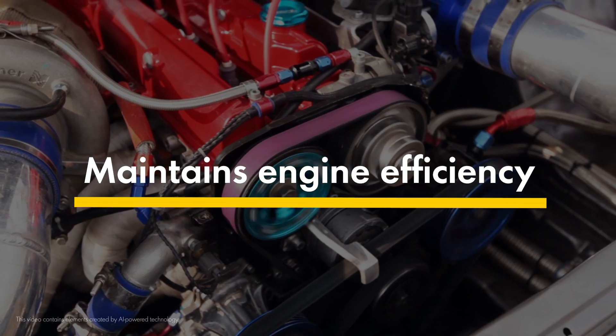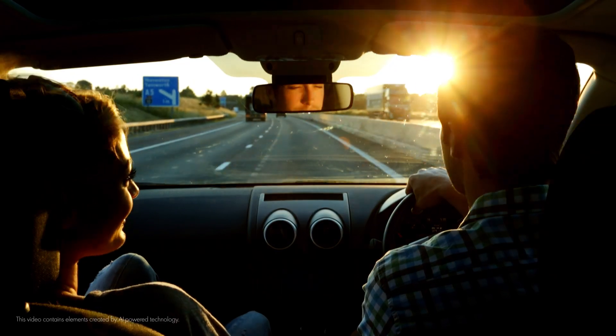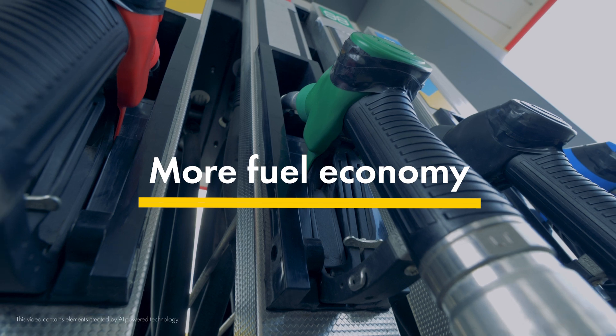The end result: because fuel isn't wasted on powering through friction, your customers get where they want to go with greater fuel economy.